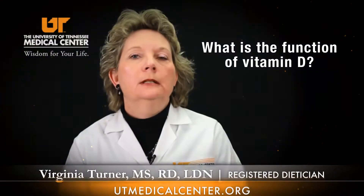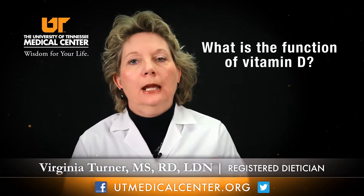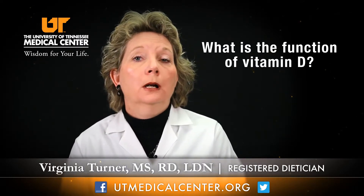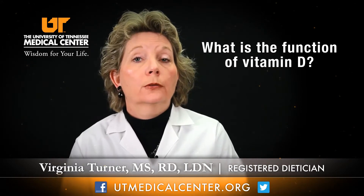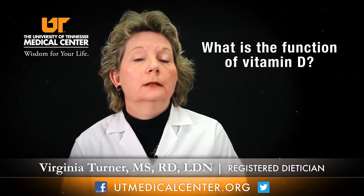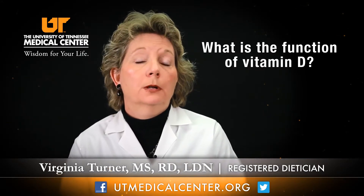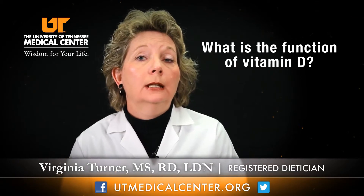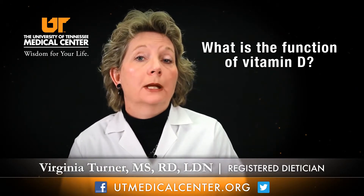Vitamin D is a required vitamin for the absorption of calcium. Calcium and phosphorus are the key minerals used by our bodies for bone formation, bone growth, and tissue development. A lack of calcium absorption, possibly contributed to by a decline in vitamin D intake, can result in limited bone formation.